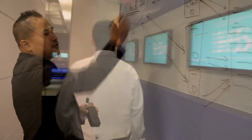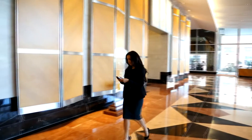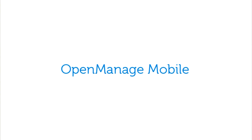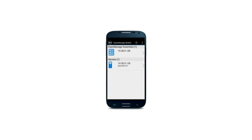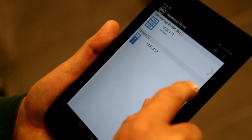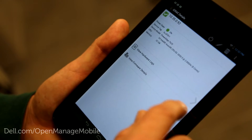As an IT administrator, rapid awareness and response to issues and alerts is absolutely essential, regardless of where you are or what you're doing at the time. Introducing Dell OpenManage Mobile, a software application that allows IT professionals to remotely and securely perform a subset of data center monitoring and server remediation tasks from an Android handheld device.